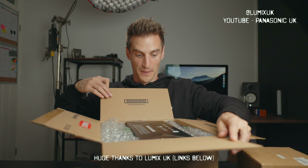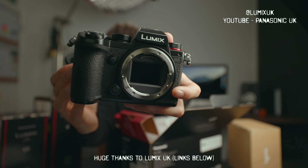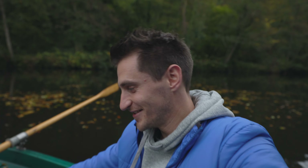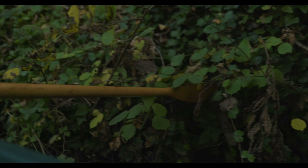I've been given the Lumix S5 to test out and so far I really like it. I did a video about whether you could vlog with this camera — super interesting, because I think this is a really underrated camera especially for the price. The other day I went to Matlock to test it out. I thought it'd be a good idea to hire some rowing boats, but I didn't realize just how difficult it was to film on a moving boat.